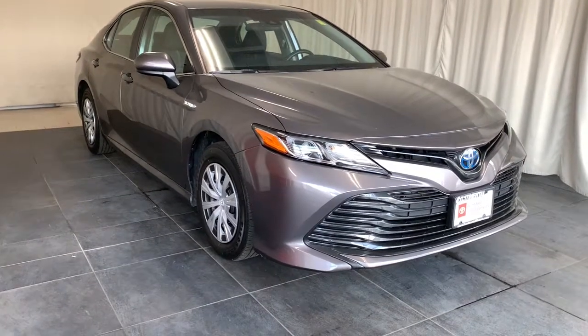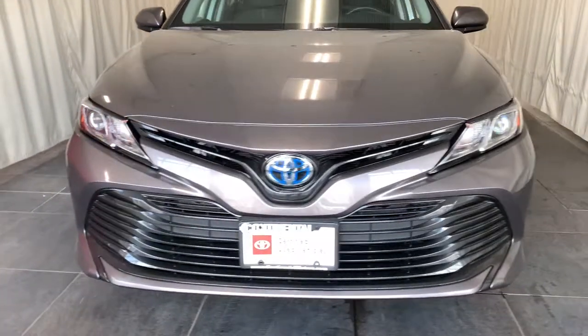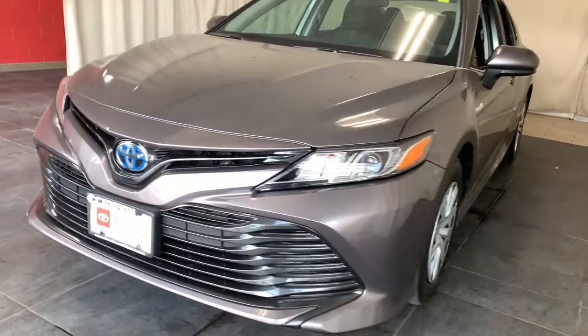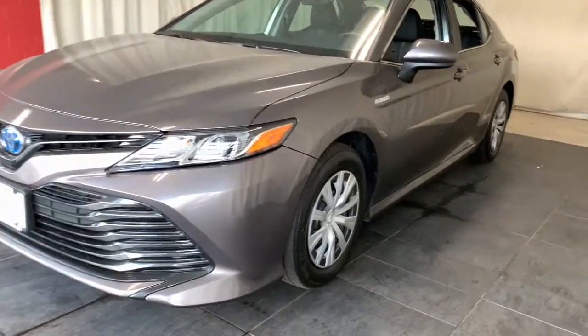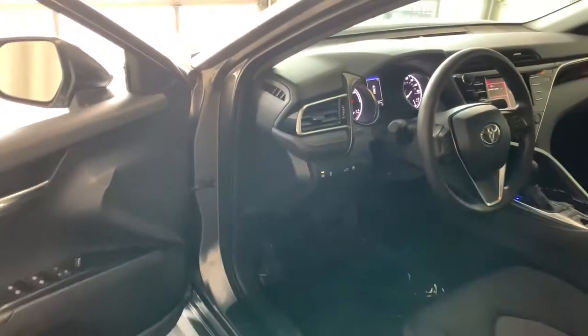Enjoy the view of this 2018 Toyota Camry with less than 35,000 miles on it. At the end of the day, it should be about what your car can do for you, not the other way around. This elegant and efficient Toyota Camry puts you and your passengers at the center. These are just some of the great options this vehicle comes with.